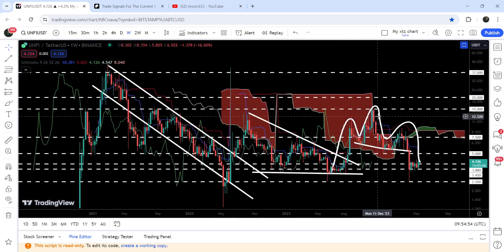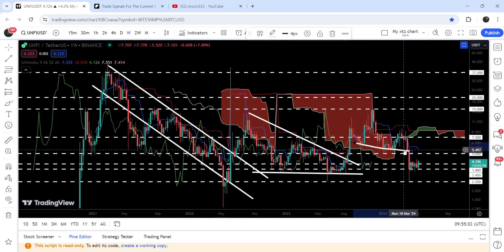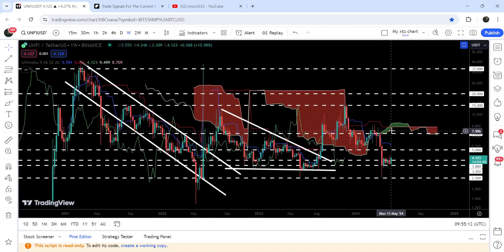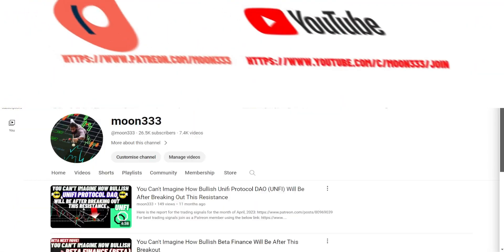In today's video we will analyze this move, and I would also like to show you this very massive resistance of the Ichimoku bearish cloud. You can see that the price was about to break the upper bands of this Ichimoku bearish cloud, but it could not break out the upper bands. It got rejected by this resistance and moved down. We will need to break out this Ichimoku bearish cloud resistance as well.